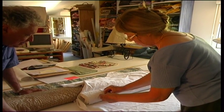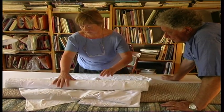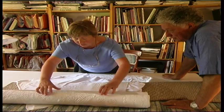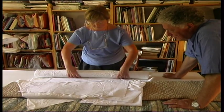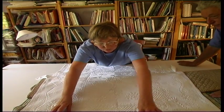Oh, attention — here comes a little masterpiece. A very, very beautiful Bouti.